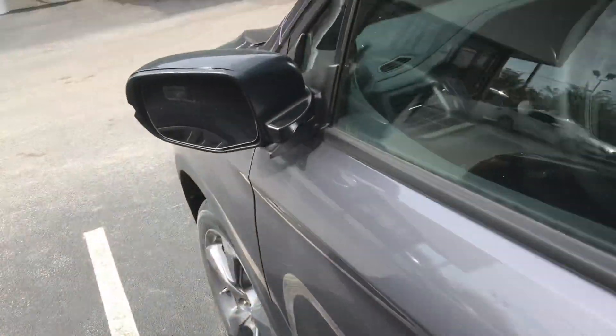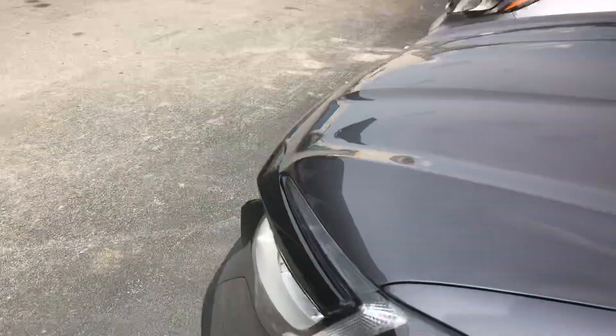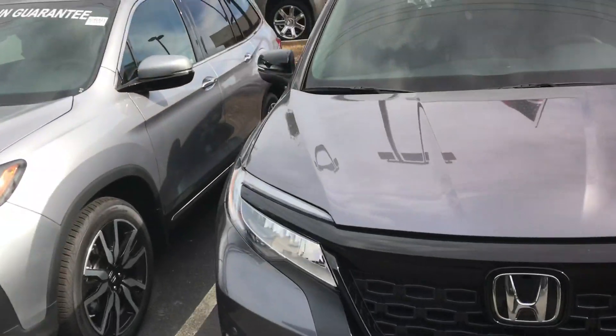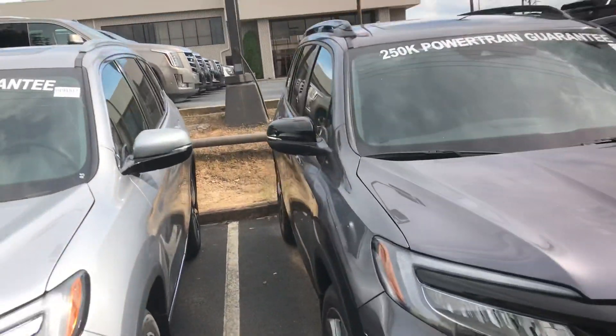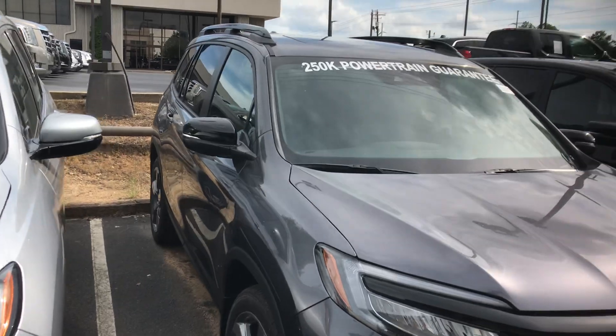Backup camera, Bluetooth, Android Auto, and Apple CarPlay are all standard features on this year's model. You've also got heated seats and a sunroof as well.